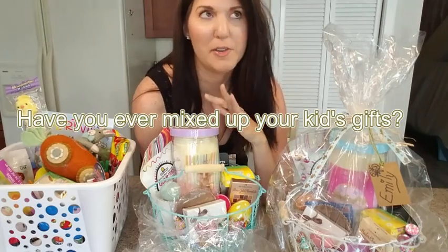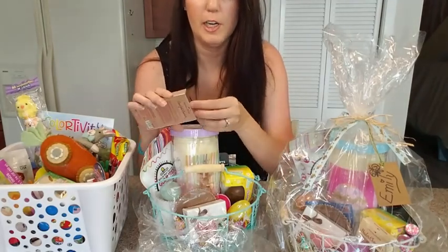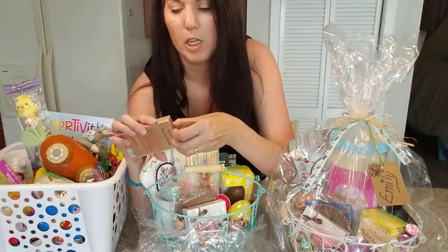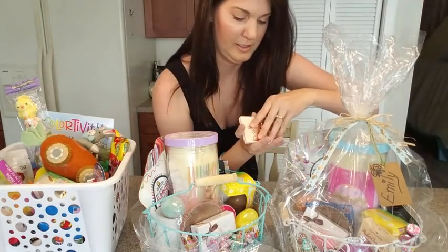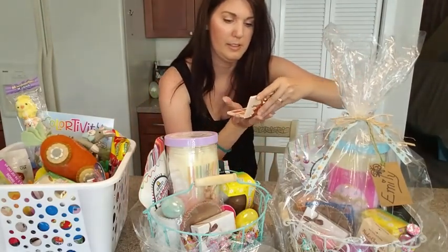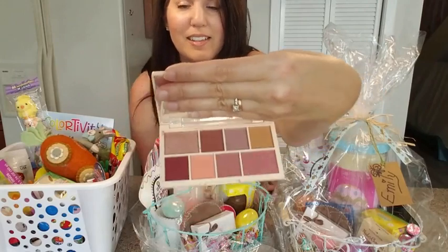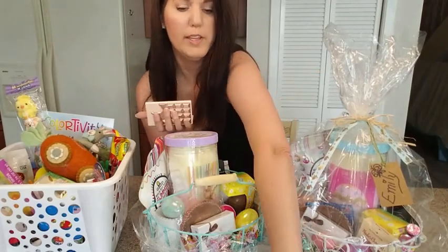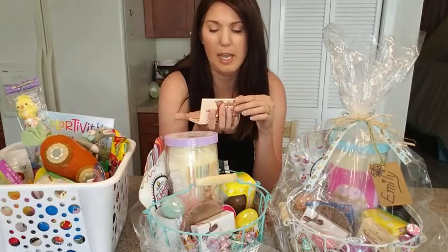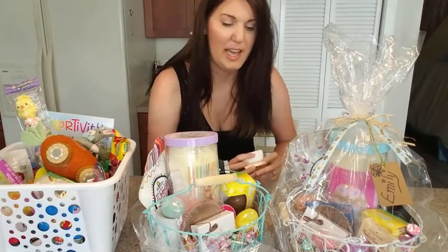Emily has green eyes and blonde hair, so this is the eye makeup palette I got for her. I got these at Ulta for $7 or $8 — I think $8. Isn't that so cute? I'll show you the inside — very, very pretty. This one has five mattes and two shimmers, and the other one is the neutral, which has five shimmers and two mattes. So yeah, I got her that.